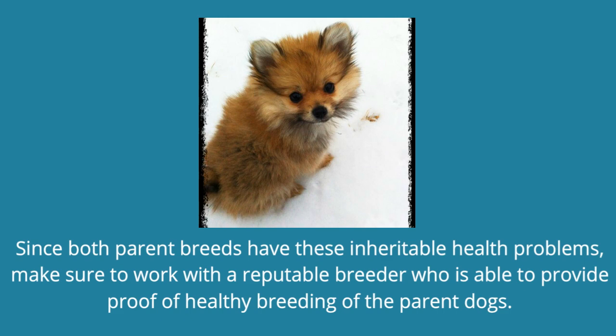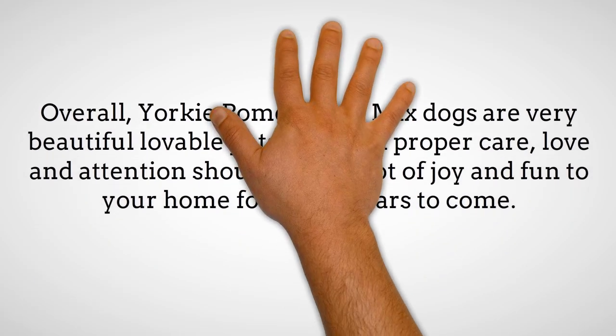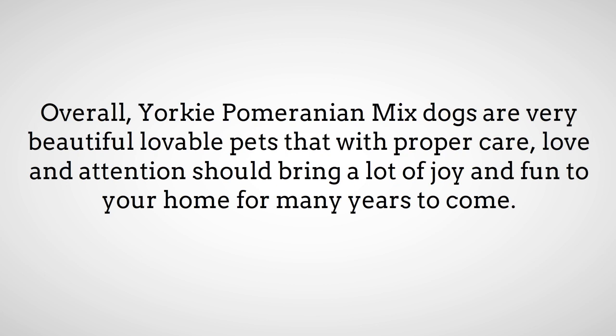Overall, Yorkie Pomeranian Mix dogs are very beautiful, lovable pets that, with proper care, love, and attention, should bring a lot of joy and fun to your home for many years to come.